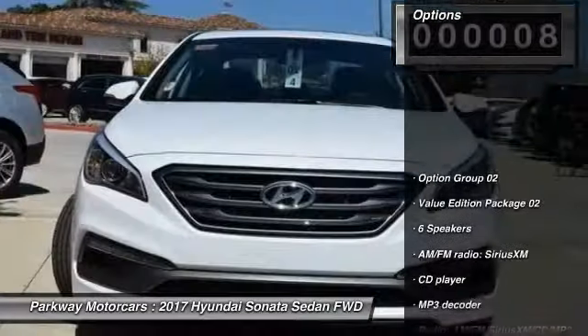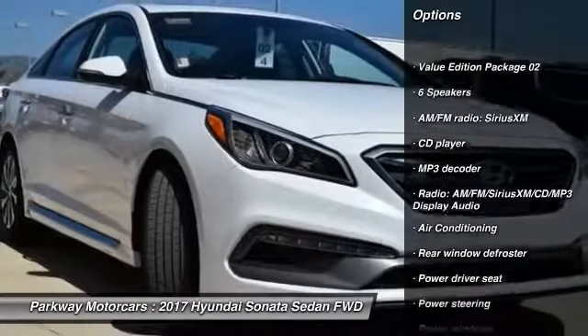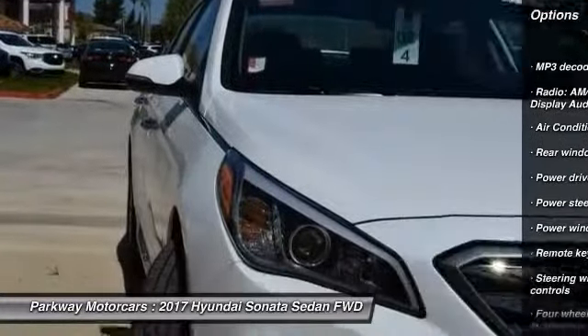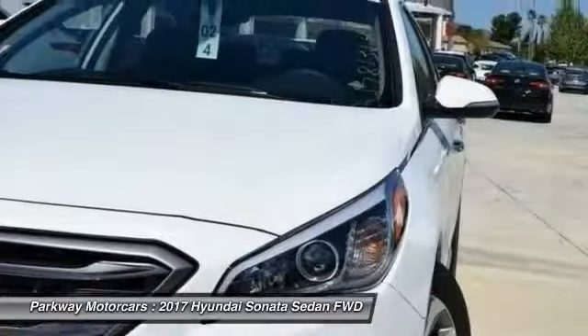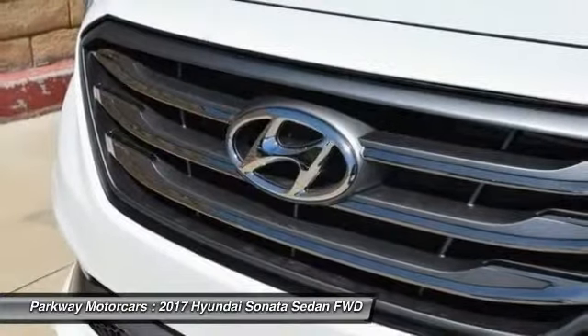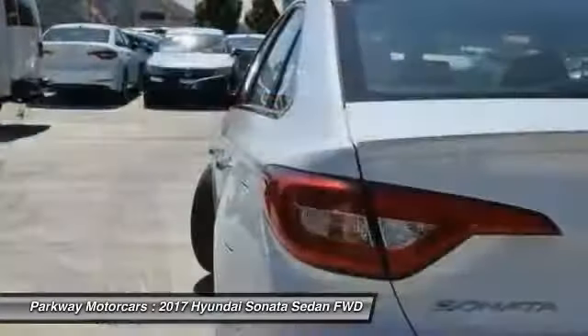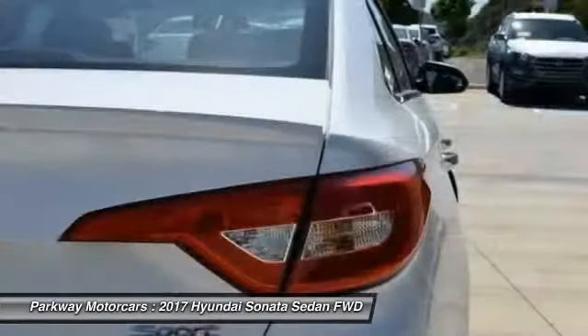Here are some of this vehicle's great options: traction control, dual airbags, leather-wrapped steering wheel, air conditioning, power steering, four-wheel disc brakes, electronic stability control, security system, rear window defroster, and CD player. Take this vehicle for a spin and see why so many shoppers are now proud owners.